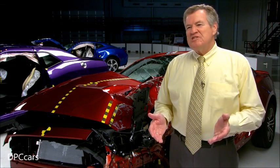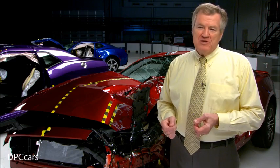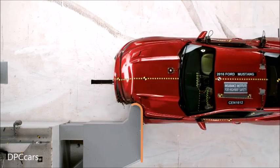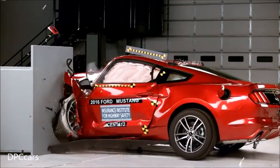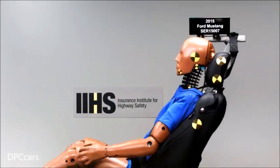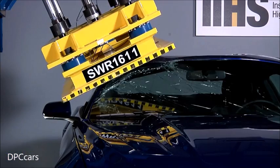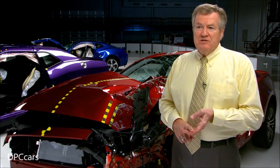None of these vehicles earned top safety pick status. The Mustang was redesigned for the 2015 model year, and it's just one rating away from earning top safety pick status. If it just improved its small overlap crash performance from acceptable to good, it would be there. It also earns good ratings in our four other crashworthiness evaluations, and it has an available forward collision warning system to help keep you out of crashes in the first place.